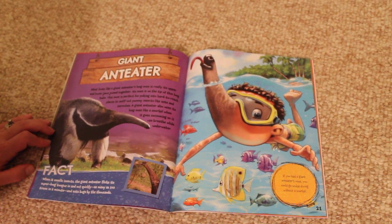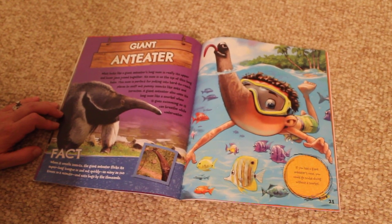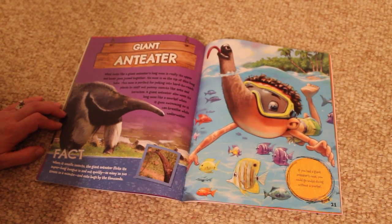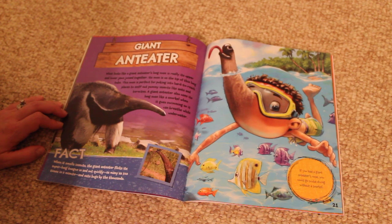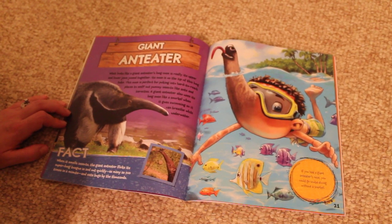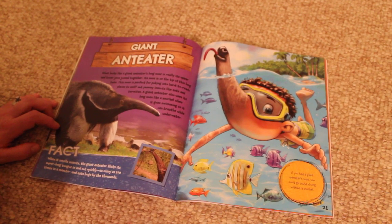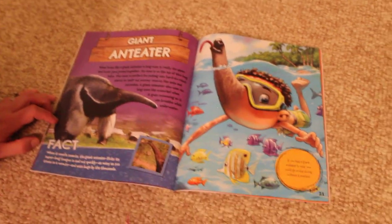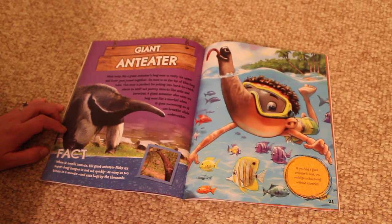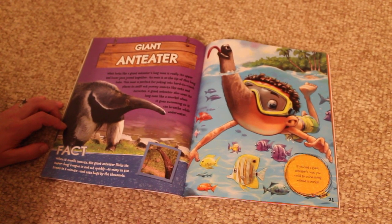What looks like a giant anteater's long nose is really its upper and lower jaws joined together. Its nose is on the tip of this long tube. This nose is perfect for poking into hard-to-reach places to sniff out yummy insects like ants and termites. A giant anteater also uses its long nose like a snorkel when it goes swimming, so it can breathe while underwater. Fact. When it smells insects, the giant anteater flicks its super long tongue in and out quickly, as many as 160 times a minute.